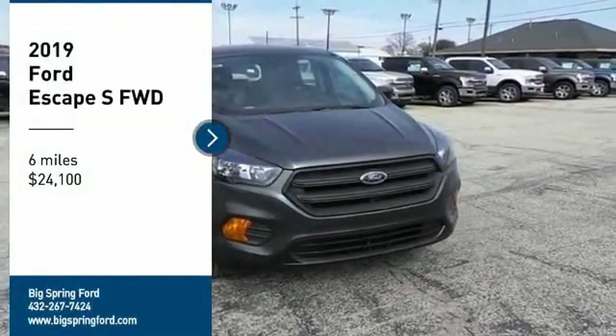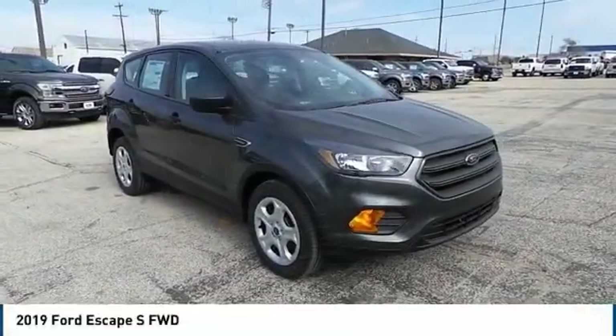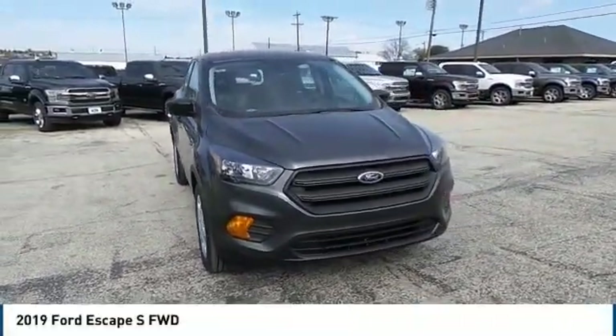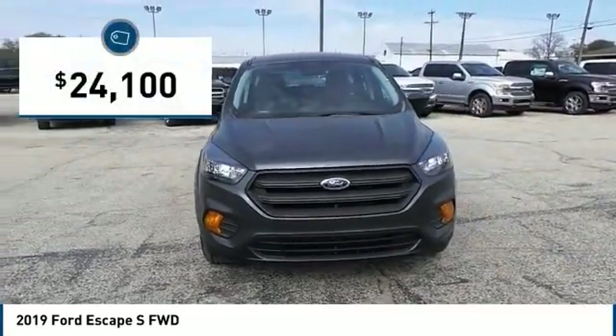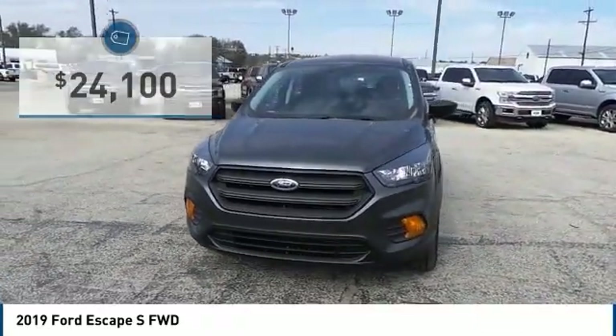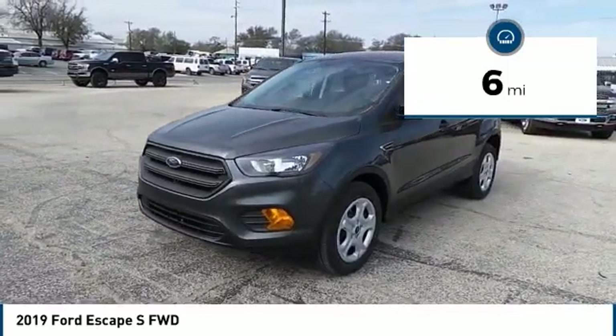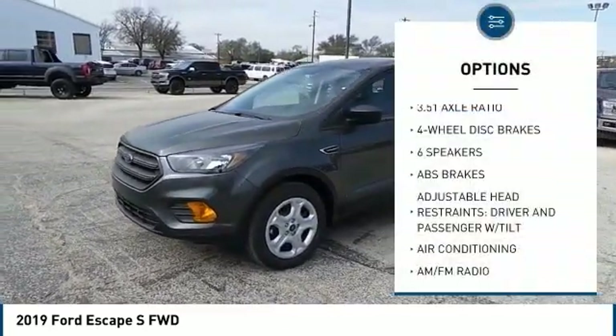Take a ride in the 2019 Ford Escape. Gas engines flex, tow, sip and go with Ford Escape, and is priced below $25,000. This vehicle has less than 100 miles. Here are some of this vehicle's great options: traction control, air conditioning,